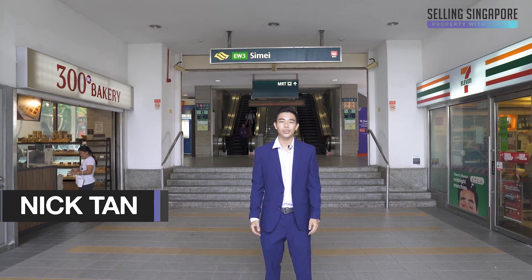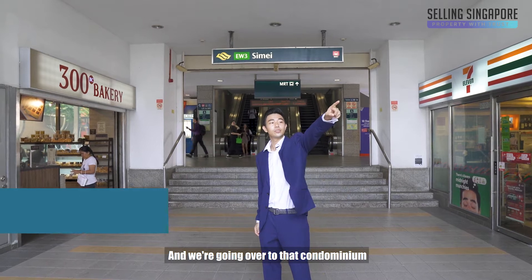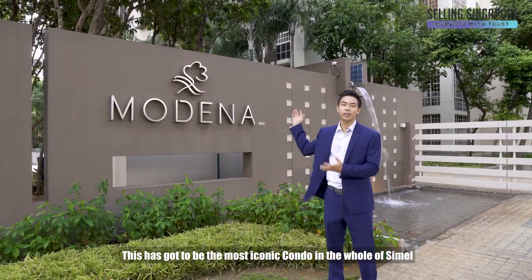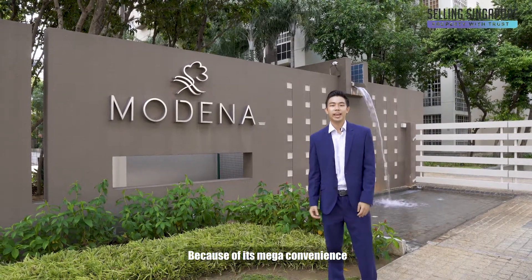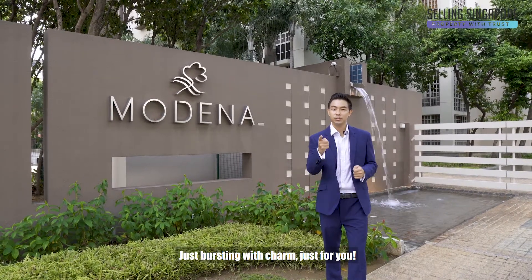Hi guys, Nick Tan from Selling Singapore. We're right outside Simei MRT right now and we're going over to that condominium. This has got to be the most iconic condo in the whole of Simei because of its mega convenience, and today we have a stunning three-bedroom apartment just bursting with charm just for you.